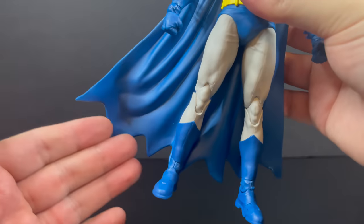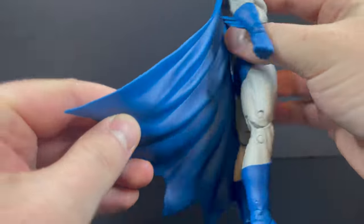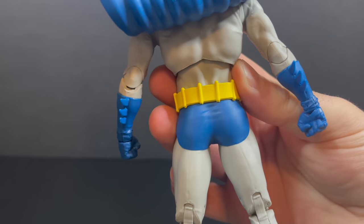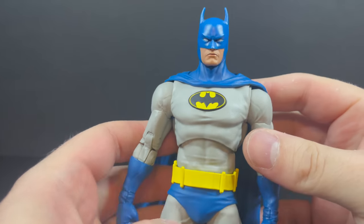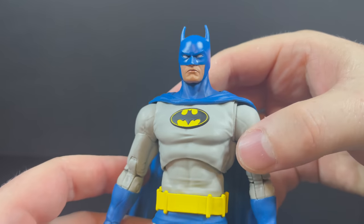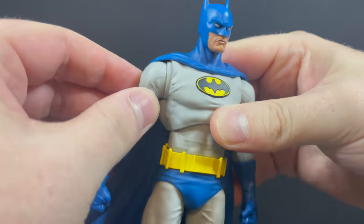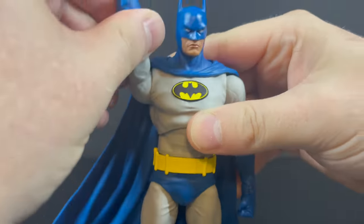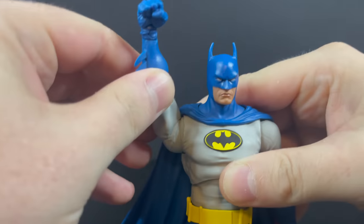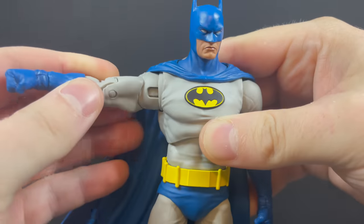I would have loved a cloth cape — we got a little spoiled with the recent Flash movie figures. On the backside, the yellow with the belts and the blues is great. Depending on your understanding of Batman and what you like to see, maybe the gray would be a little bit too light, but the articulation really does work for this Batman.